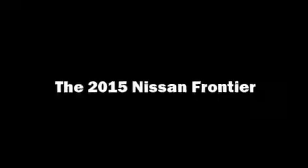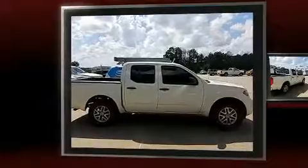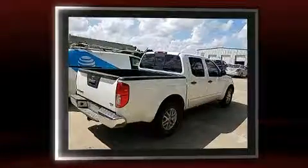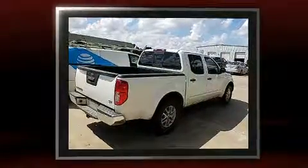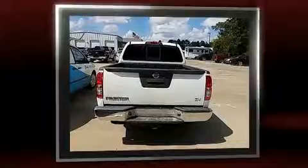You can expect a lot from the 2015 Nissan Frontier. This four-door, five-passenger truck still has fewer than 40,000 miles. Under the hood, you'll find a six-cylinder engine with more than 250 horsepower, providing a smooth and predictable driving experience.